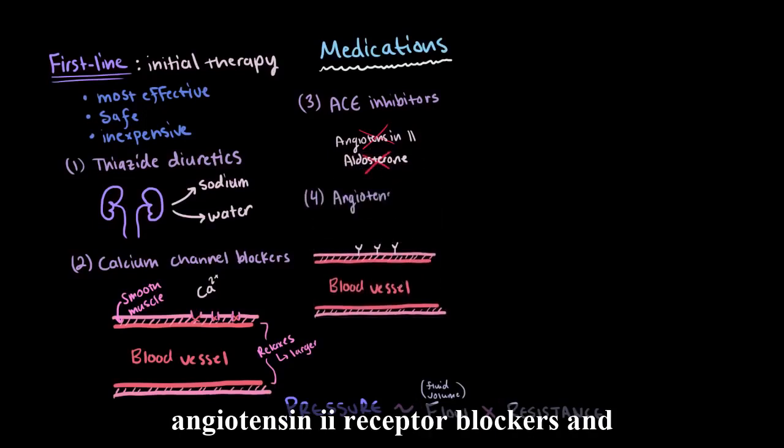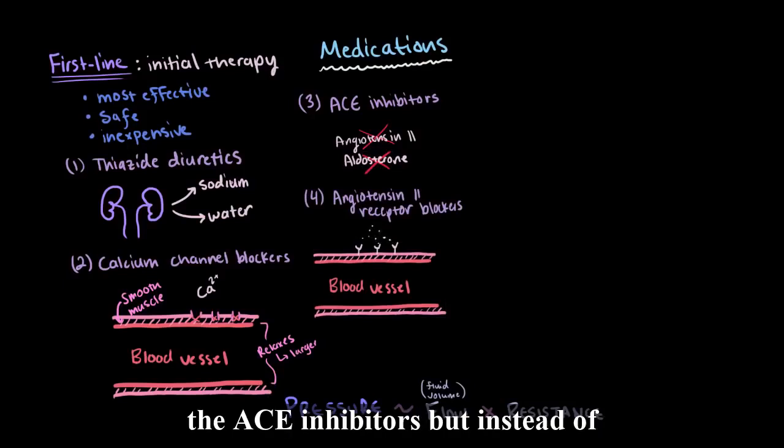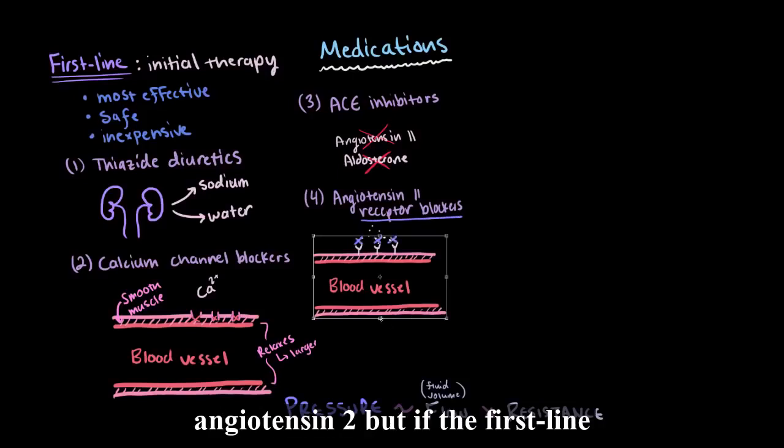Finally, there are angiotensin II receptor blockers. These give the same results as ACE inhibitors, but instead of blocking the formation of angiotensin II, they block the receptors that respond to angiotensin II.